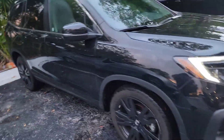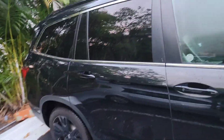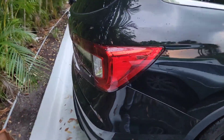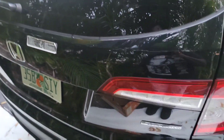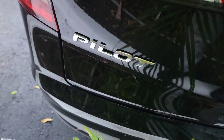All black — black on black — beautiful vehicle. And this is actually the Special Edition, so this is the 2022 Honda Pilot Special Edition.